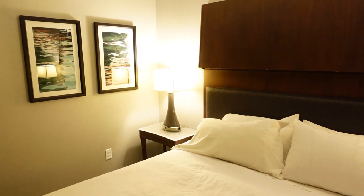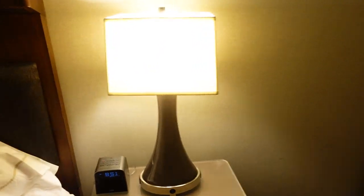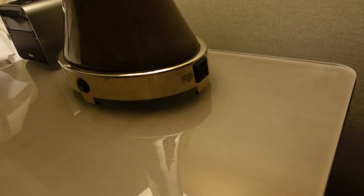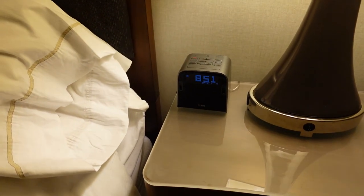So each end table has its own little lamp — very yellow. And the lamps have a plug on the side but no USB ports. And a little alarm clock.